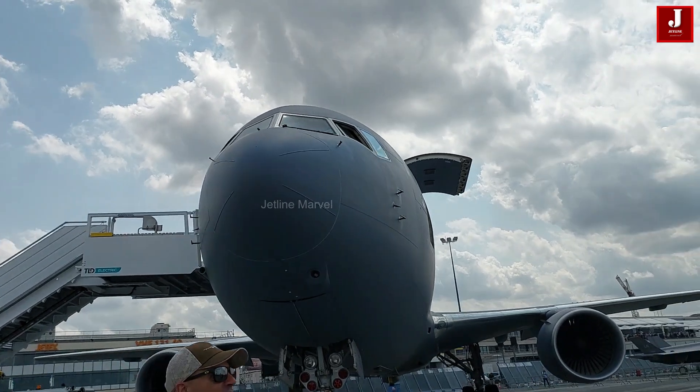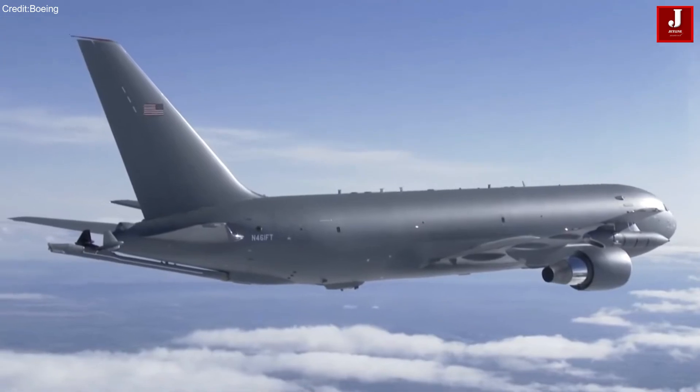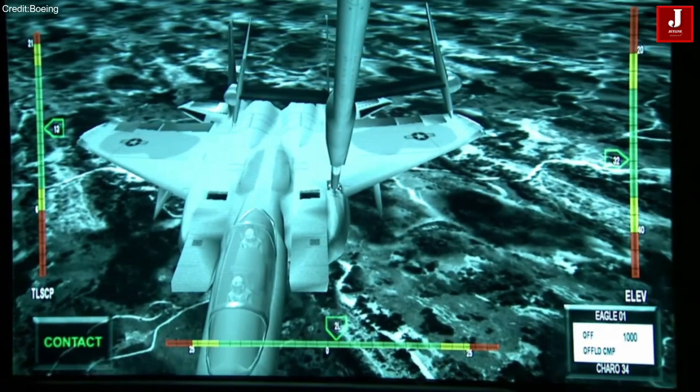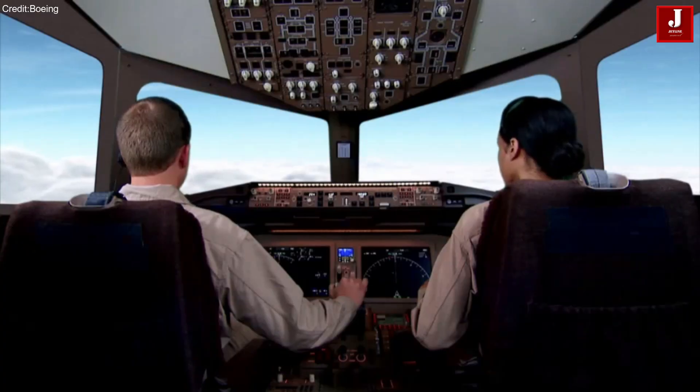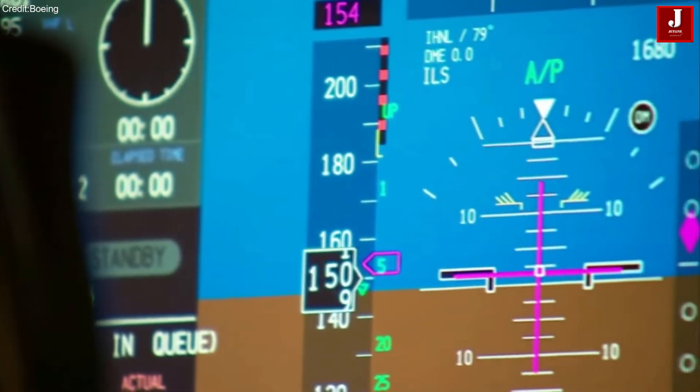In this video, we will delve into their key features, performance metrics, and operational advantages, offering a comprehensive analysis of how these aircraft contribute to enhancing aerial refueling capabilities and mission flexibility in contemporary military operations.